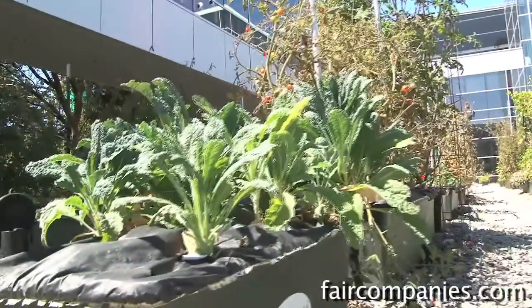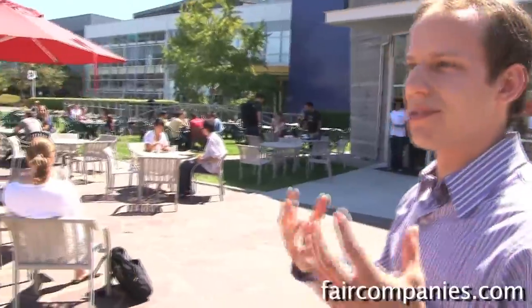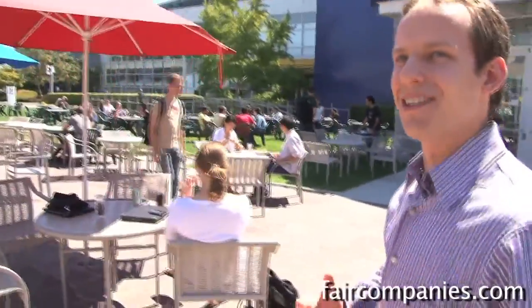From the founders on down, this is Northern California — a lot of people are really interested in different green initiatives. As a result, that's sort of ingrained in the culture at Google.